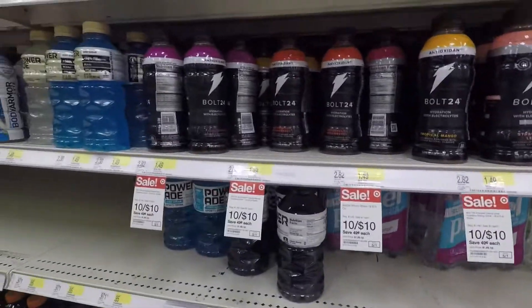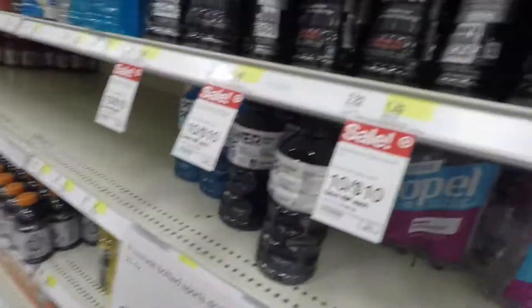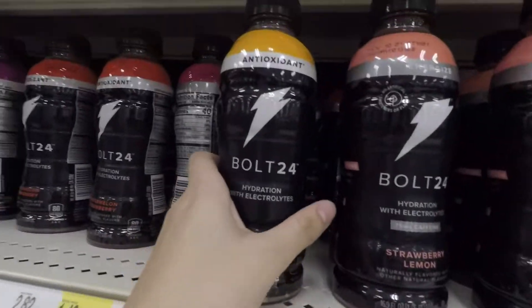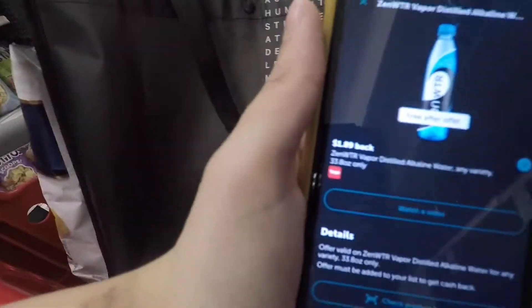Next I picked up my Ibotta freebie, the Bolt 24. I paid $1.49, got back $1.49 from Ibotta, and also got 10 cents back for any energy drink, which counts for two offers.